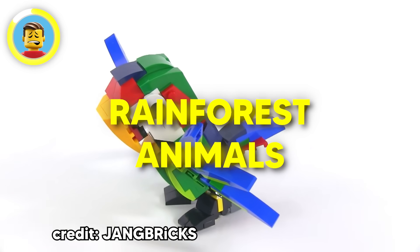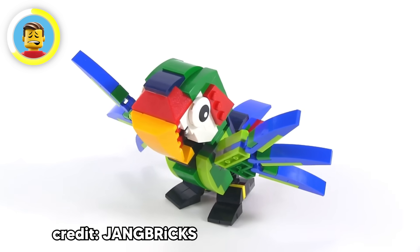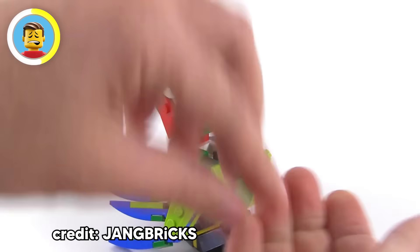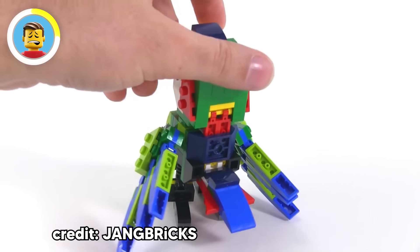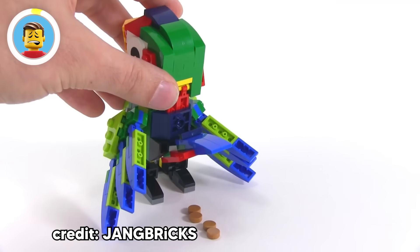There's also a funny Easter egg in the Rainforest Animals set. The set has a beautifully designed parrot, and you get some brown pellets as bird food. But if you end up feeding the parrot, you'll find out that what goes in must also come out — the bird poops the food right back out after you feed it.